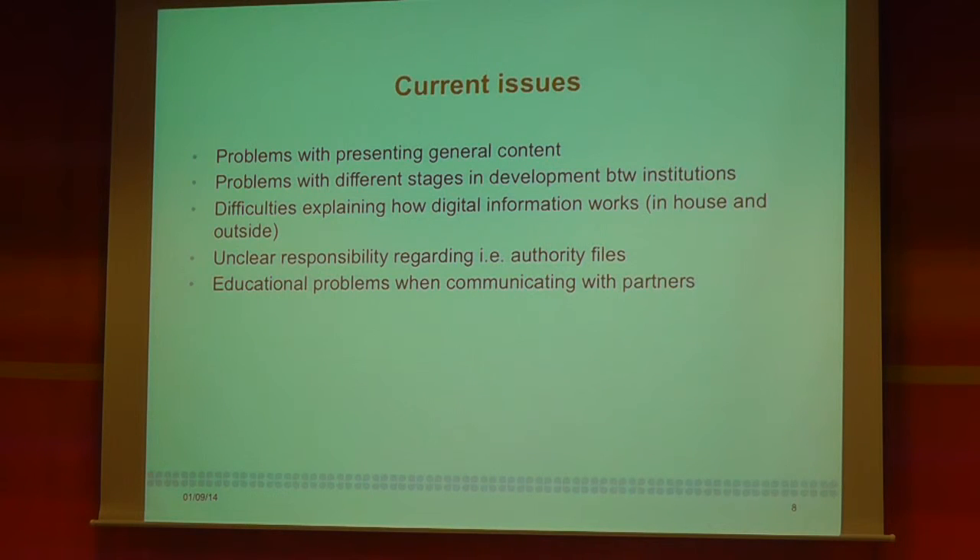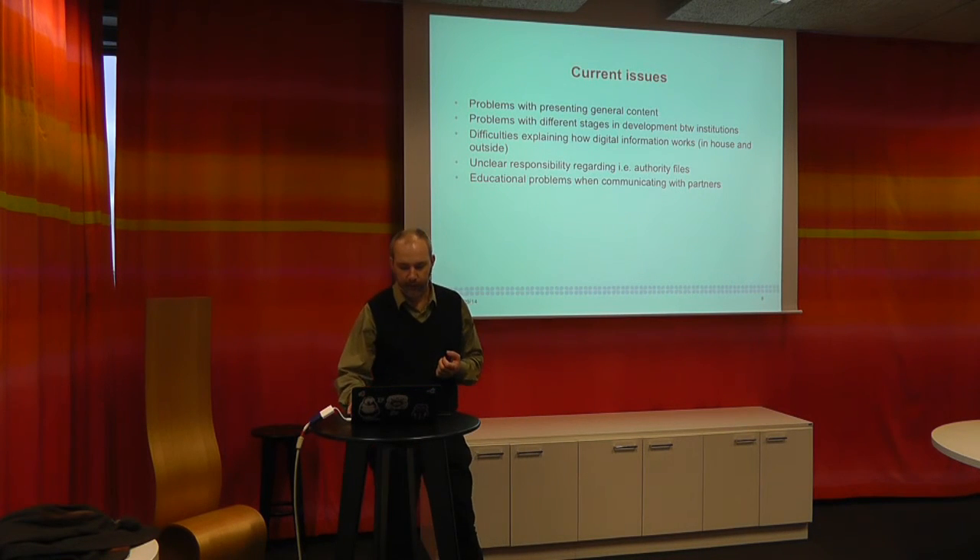We have problems with presenting general content — and general content is agents, events, concepts, the kind of stuff you can find in books. The different institutions, museums and other content providers, have very different technical development levels. Some fix their way of providing data to us quickly, while others we have to work with for years until they can get the information up. It's hard to explain to people how digital information works, both in our own institution and in others. And we are trying to explain what we are doing to our partners — it's hard to tell them what we are doing.